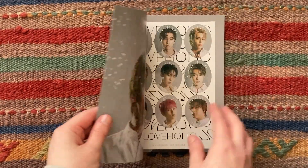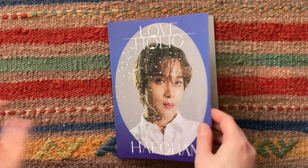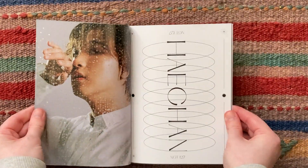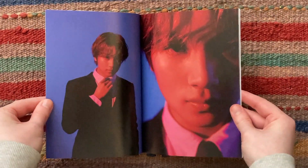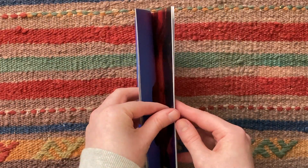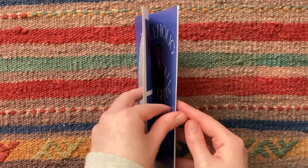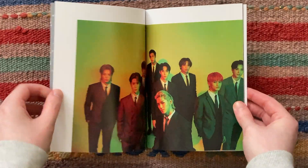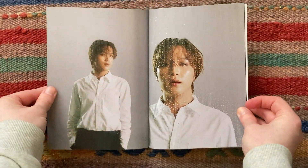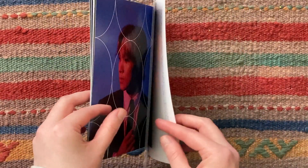Let's look at the photobook. Oh, it comes with stickers as well. This photoshoot concept is gorgeous. I love the colors here. This photobook is tiny but it is really gorgeous — every photo is spectacular.